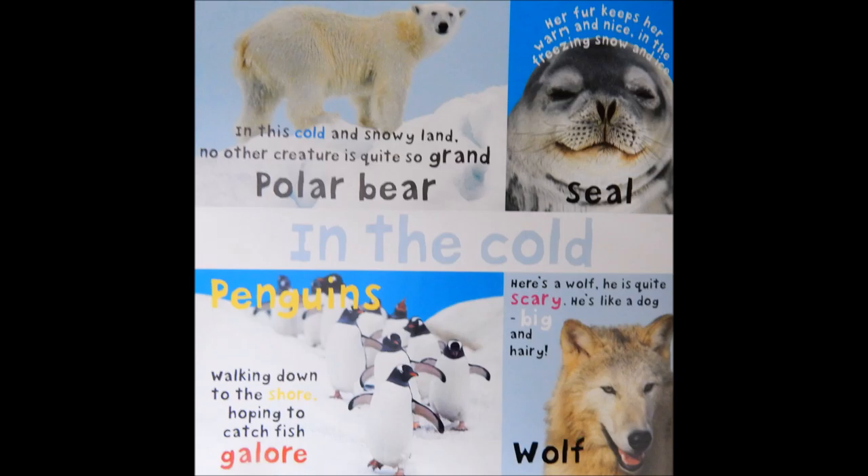Penguins. Walking down to the shore, hoping to catch fish galore.